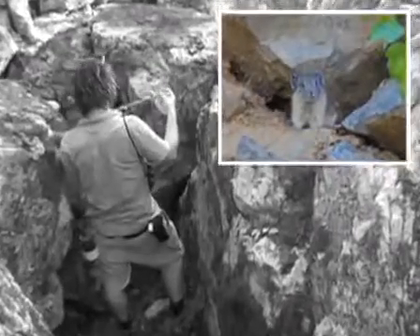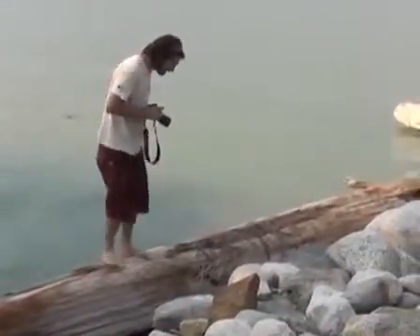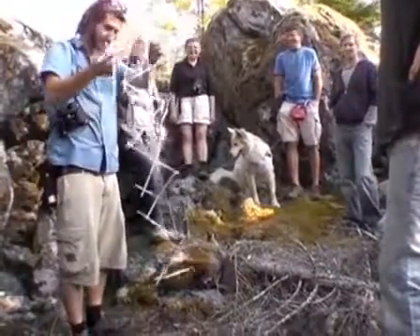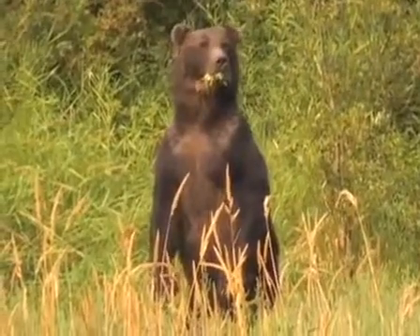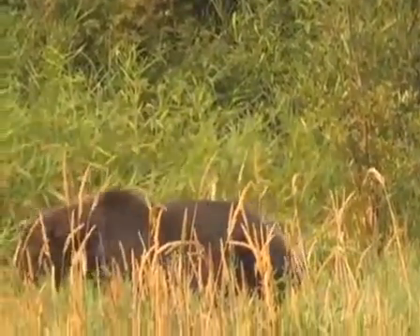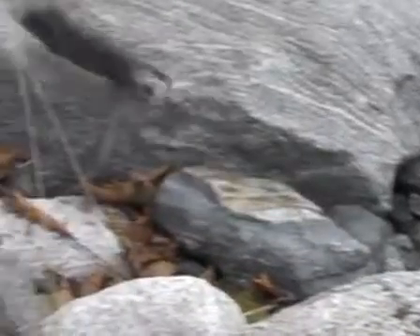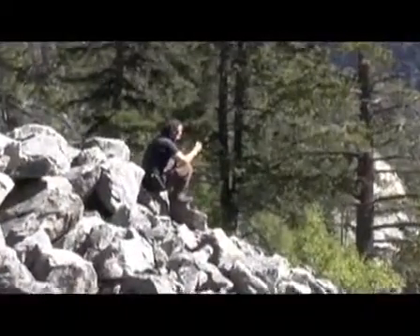By remotely collecting biological materials such as hair, researchers can study animals without disturbing, harming, or even observing their species of interest. While these techniques have mainly been applied to medium-sized to large carnivores such as grizzly bears, less effort has been focused on smaller herbivorous mammals. To bridge this gap, novel innovative approaches to sample small mammals are being developed.